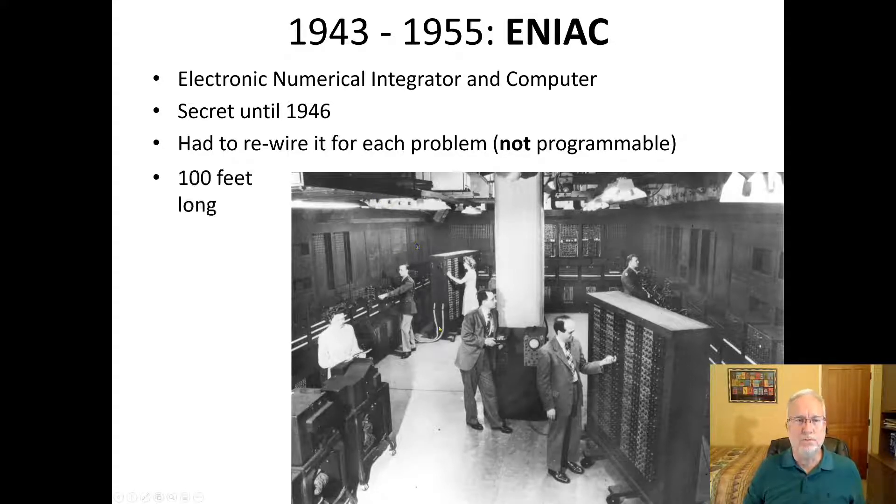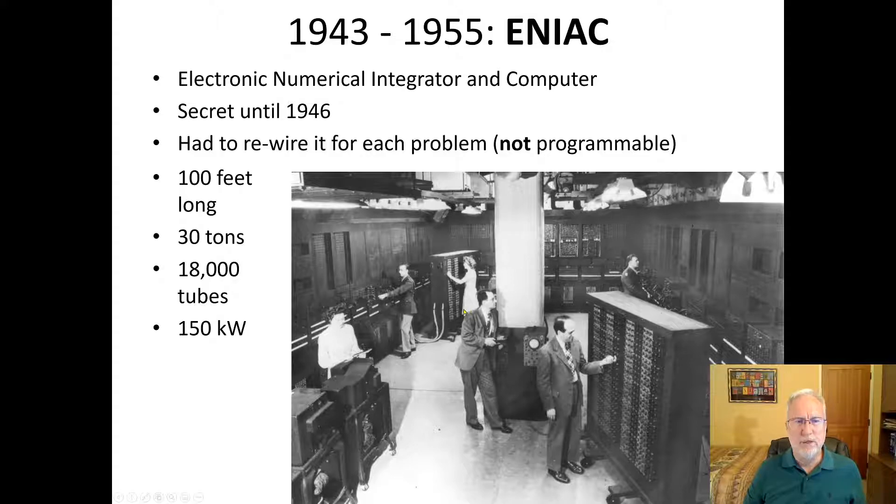ENIAC was not reproducible. It was 100 feet long, weighed 30 tons, had 18,000 vacuum tubes in it, and they would go out a lot — so people were always replacing the tubes. It consumed 150 kilowatts. As slow and huge as it was, it was much faster than anything up to that point, though still very slow compared to today.